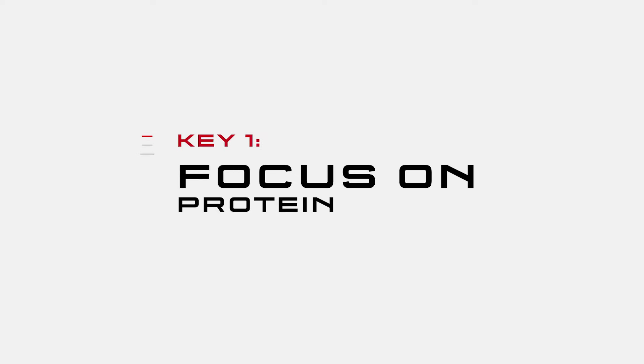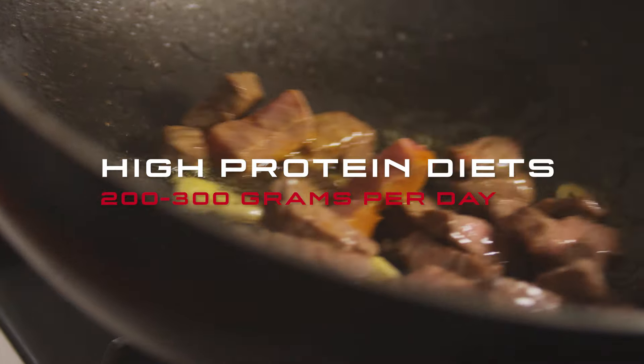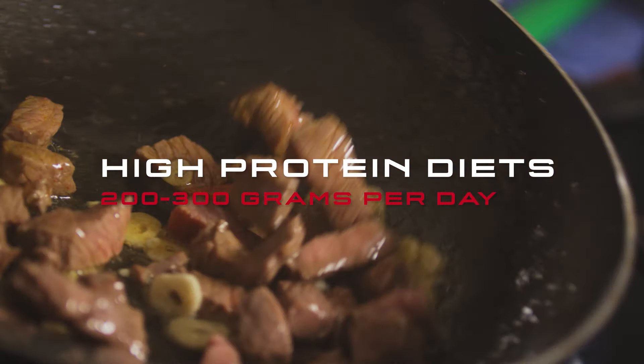If you remember in my nutrition video, I stated to first focus on protein. Well, that's a great place to also start with supplements. After all, getting in all that protein can be difficult for most people — we're talking, for many people, 200 to 300 grams of protein every day. That's a lot of beef, chicken, fish, and eggs to wolf down every single day.